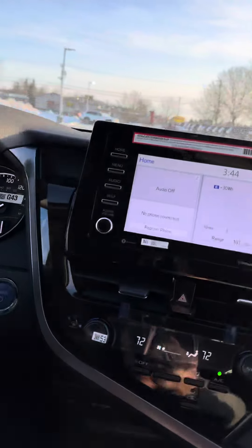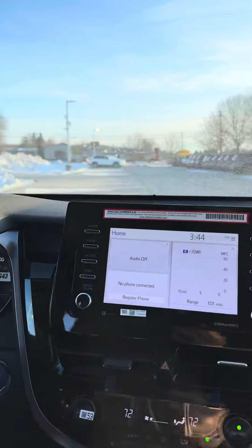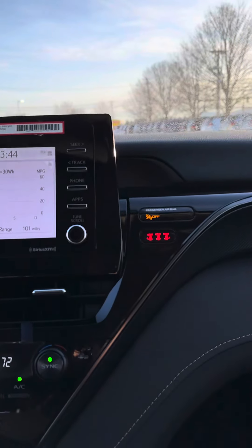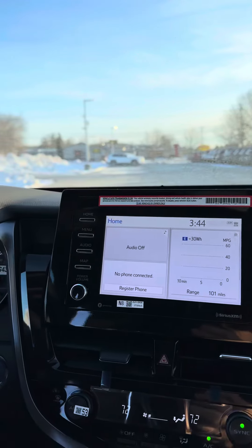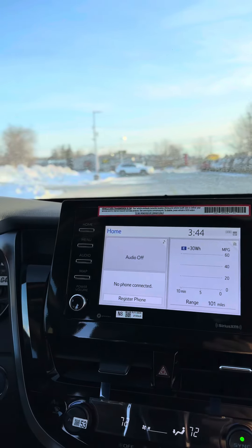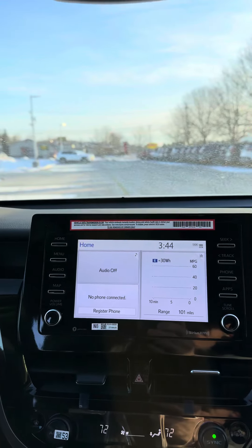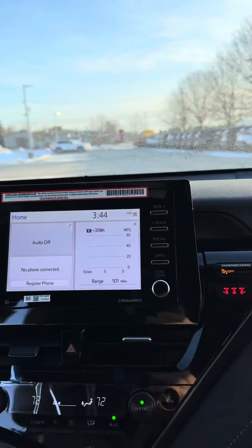If you look up here at the screen, see all your controls here. You can register to have one-touch access to people for the phone contacts. AM FM with three months of free satellite radio.